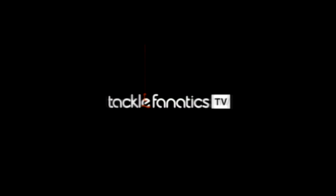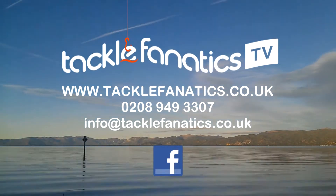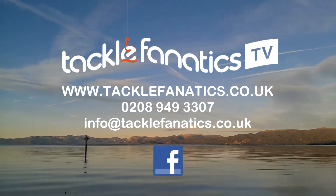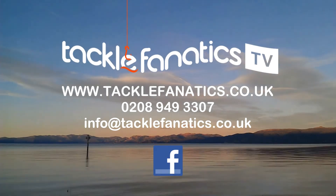You've been tuned in to Tackle Fanatics TV. Tackle Fanatics are a full Dynamite stockist and offer a massive range of products at the best prices around. We also offer a huge selection of bait from all the leading manufacturers. To view our range, log onto www.tacklefanatics.co.uk. Tight lines from everybody at TFTV.